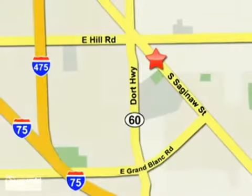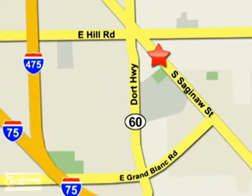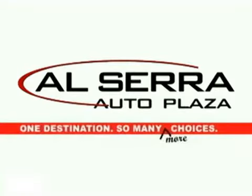Conveniently located on the corner of Hill Road and Saginaw Street in Grand Blanc, Michigan. Also just minutes from I-75. One destination, so many more choices.